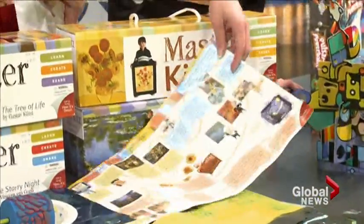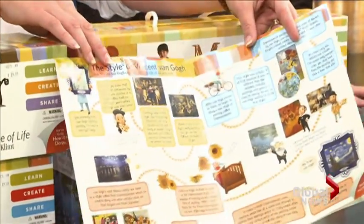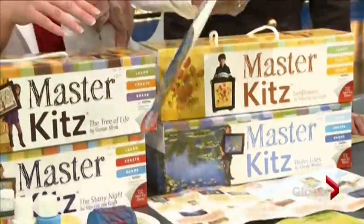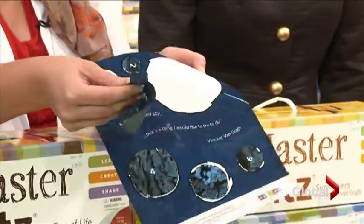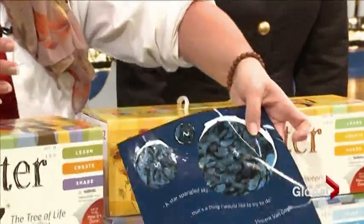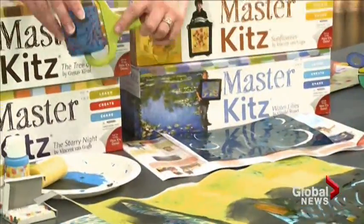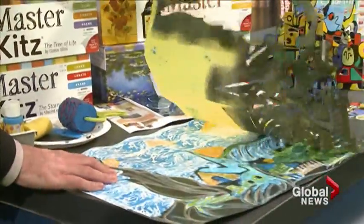So it actually gives you a history of the artists themselves. This one was the Van Gogh Starry Night, and we did this with my six-year-old yesterday. You start off with these stickers that you put on your white piece of paper. They're reusable, so you can do it on the two sheets they provide. Then you take the blue paint and go over it with this roller, which is imprinted.